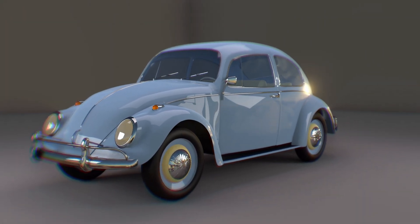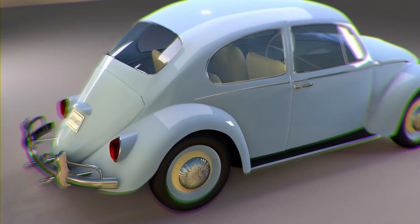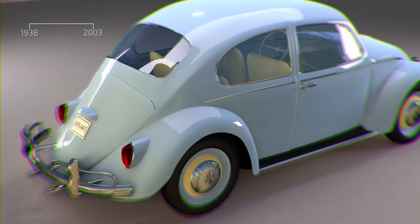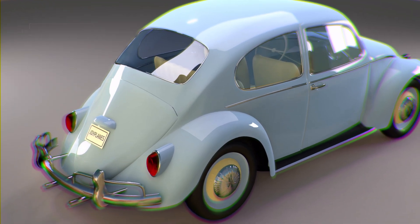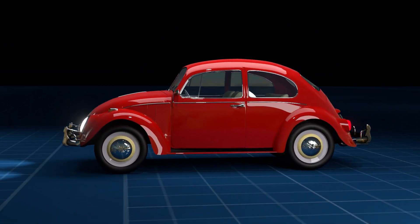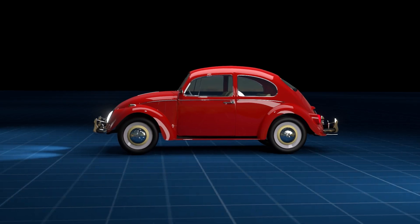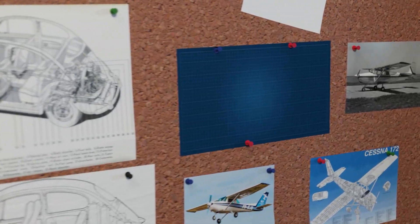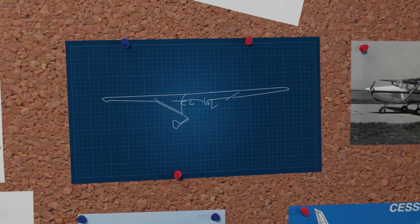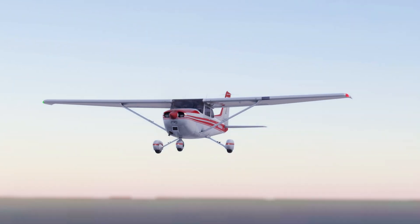Do you remember the Volkswagen Beetle? The best-selling car of all time, in production since 1938 until 2003 — affordable, reliable, and it did what it was supposed to do: safely take you from point A to point B. What would be the equivalent in the general aviation world? Of course, that is the Cessna 172 Skyhawk.